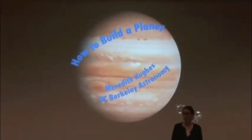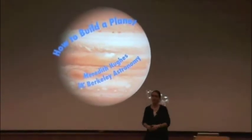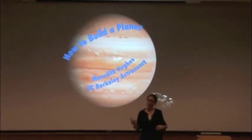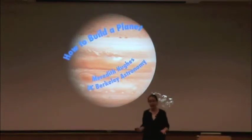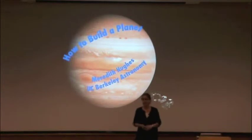Hi, my name is Meredith Hughes. Today I'm going to tell you how to build a planet. So I'm sorry, I have to tell you right up front that you won't be able to go home tonight and build your own planet. I apologize for that in advance. There are two reasons for that: I only have about 45 minutes to talk to you, and we actually don't know everything there is to know about how to build a planet, which is of course what makes it an exciting field to study. So today I'm going to introduce you to some of the current ideas about how planets get built in the universe, what kinds of planets we see around other stars, and what clues those planets can give us to the process of planet formation.